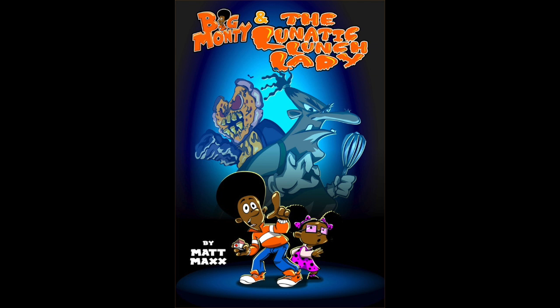I could relate to this character and his experiences. This book really is one of those great books for young black children. It presents a positive image of young black children and a positive image of black families and black characters. That's why I highly recommend you go out and get Big Monty and the Lunatic Lunch Lady for your kids.